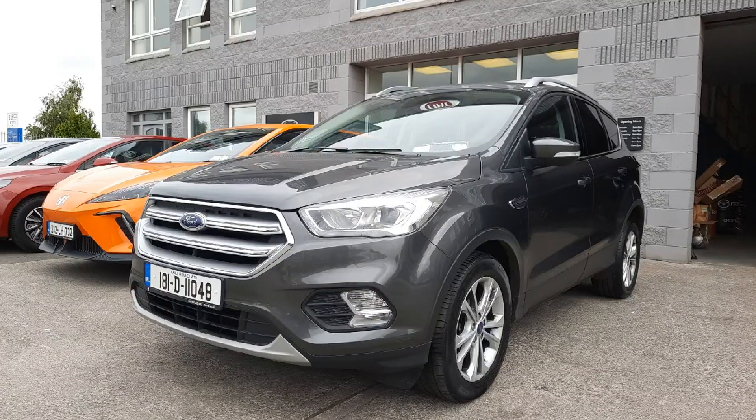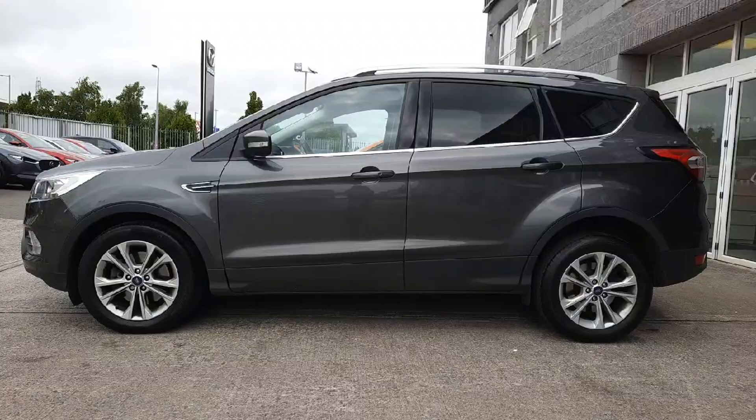This car is a 1.5 litre diesel and this one is also automatic as well. From every angle this car is stunning and in really good condition. It has 17 inch alloy wheels, rear reversing sensors, and it's finished in a lovely grey metallic.